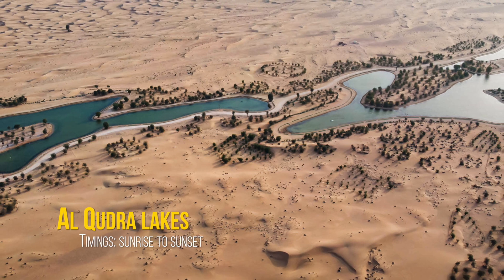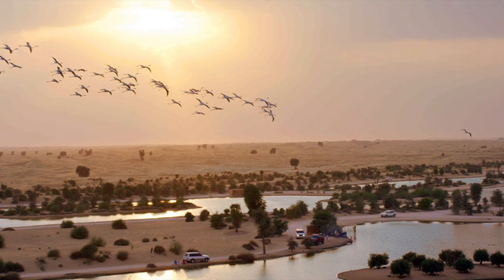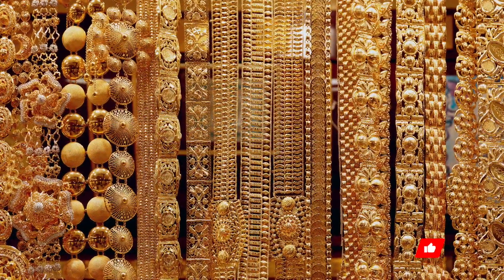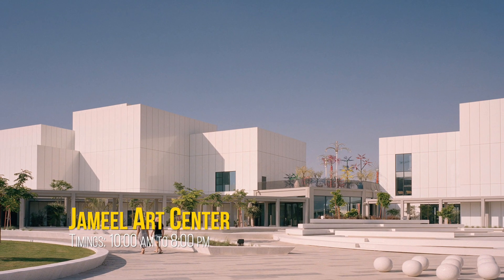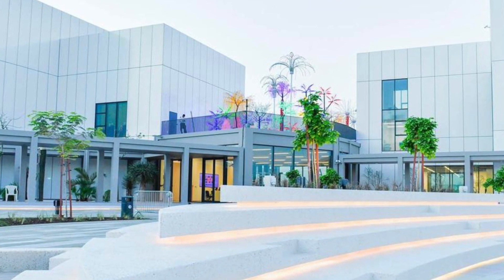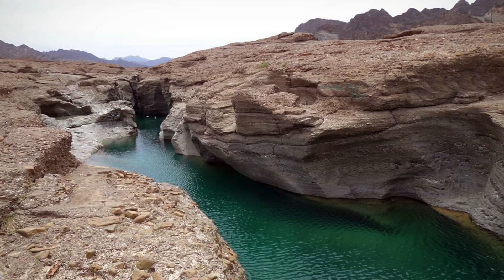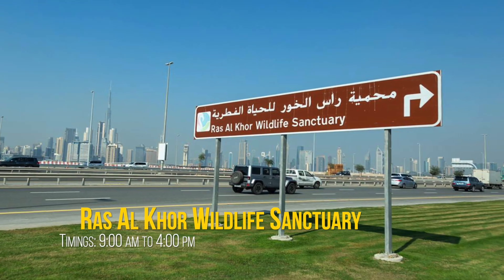Number 11: Enjoy a picnic in Al Khudra Lakes. Number 12: Check out the Gold Souk. Number 13: Go to Jameel Art Center. Number 14: Visit Hatta Rock Pools nestled in the beautiful Hajar Mountains. Number 15: Day out at Ras Al Khor Wildlife Sanctuary.